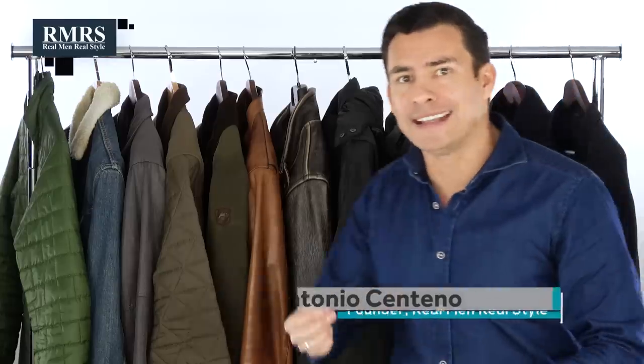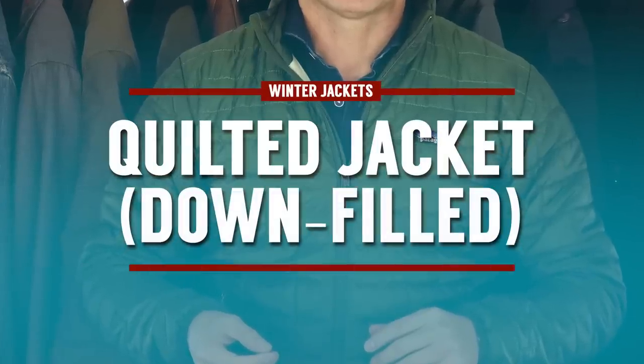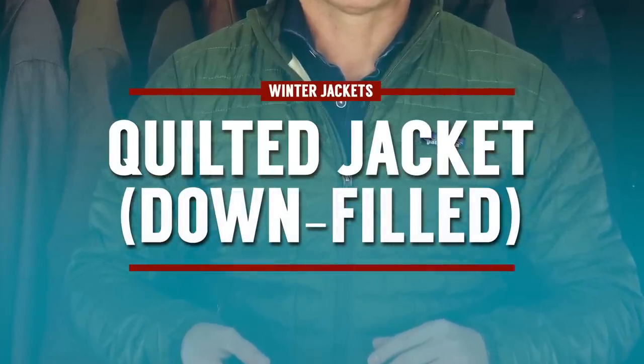I'm going to start with casual jackets, make my way through the formal jackets, put them on and talk about them. First up, we've got this casual, sporty, down-filled quilt style jacket.